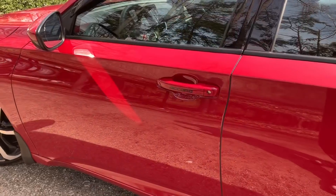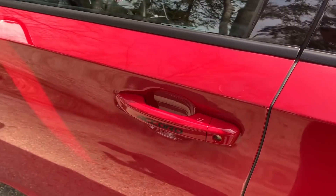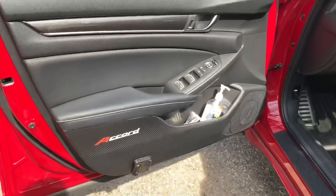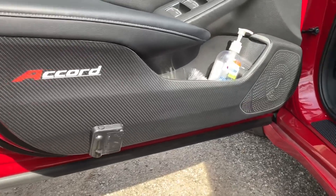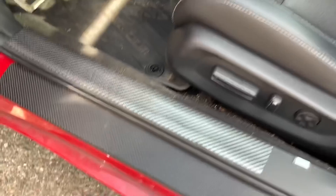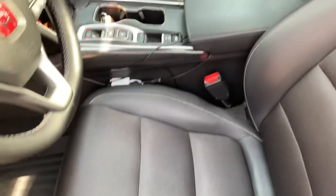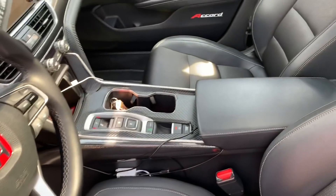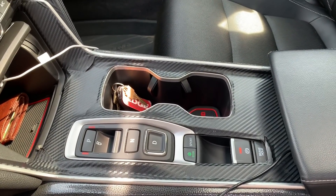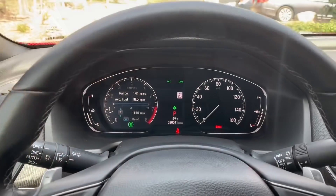I added the Accord logo on the door handles — I personally like it a lot, even though some people didn't. I also added a sticker on the door that gives the car a really nice look, and those stickers are carbon fiber so they're really easy to clean. I added the Honda emblem in the middle but I'm actually going to be taking it off and getting a carbon fiber cover instead, so stay tuned for that video.